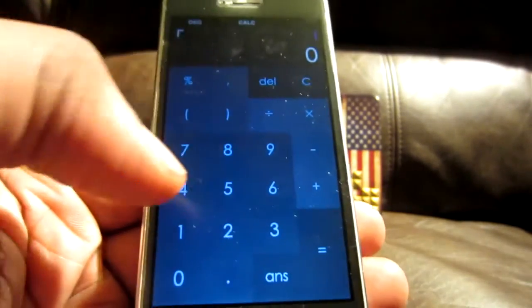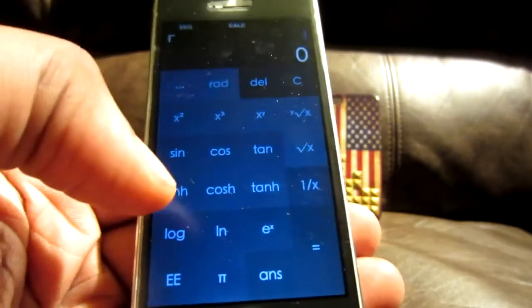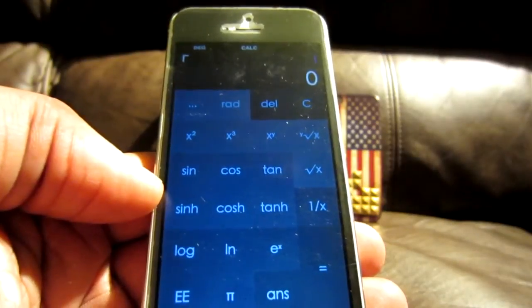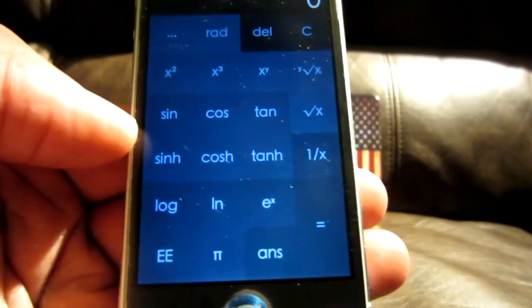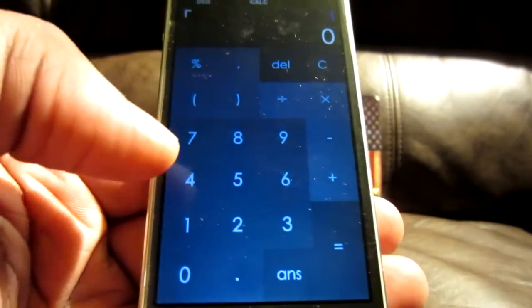I don't even know if they still have that around. But anyway guys, this is a nice little app, just wanted to show it to you. I don't know how to do this craziness right here, but if you're in school in math or whatever, have at it. The only thing I'm really good at is counting money when it comes to math.